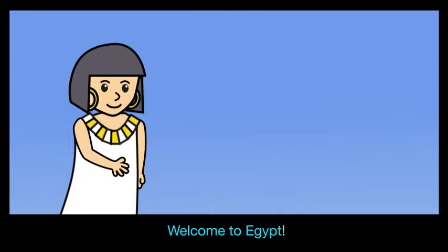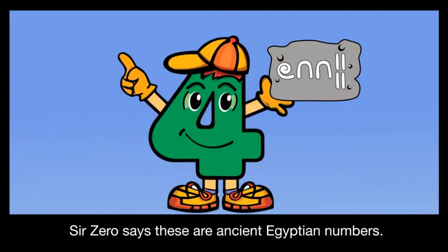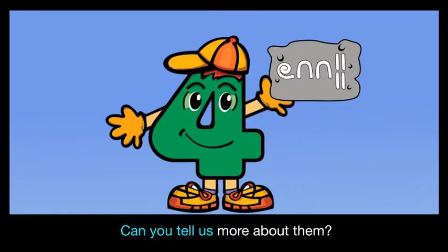Welcome to Egypt! Thank you, Issy. We found some numbers on these stones back home. Sir Zero says these are ancient Egyptian numbers. Can you tell us more about them?